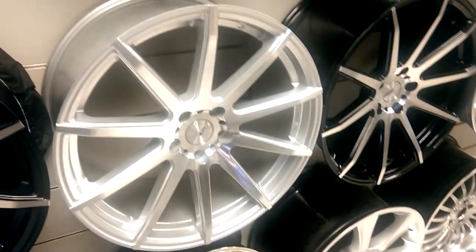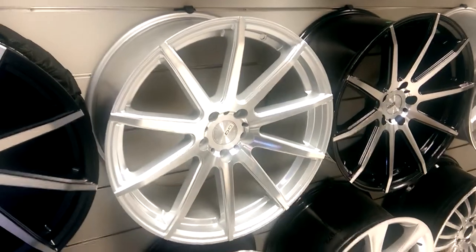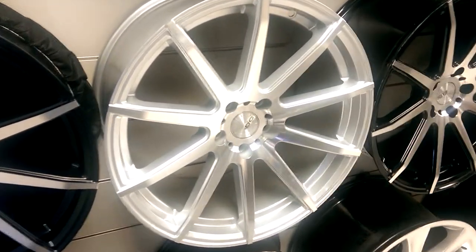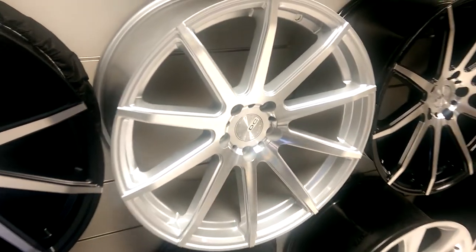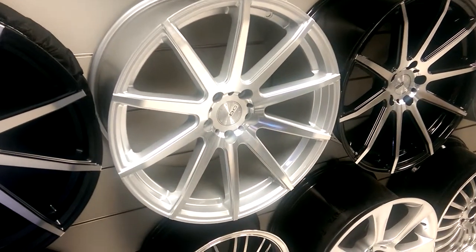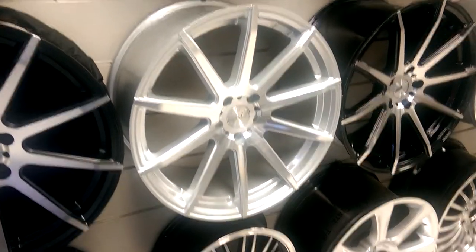It's your boy KB from Dozen Tires TV, and right now we're looking at the DCA13 machine silver and polished. You can find these at 19 inch online at DozenTires.com, or call us at 877-544-8473. Get these shipped to you for about $1,300 shipped to your door.